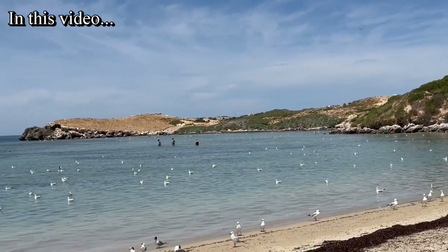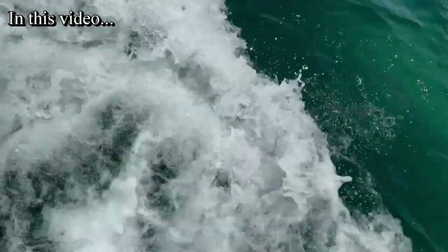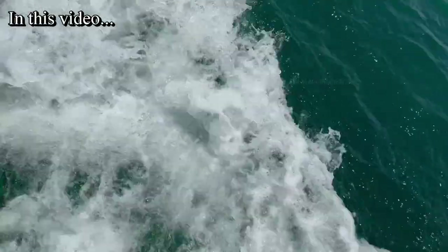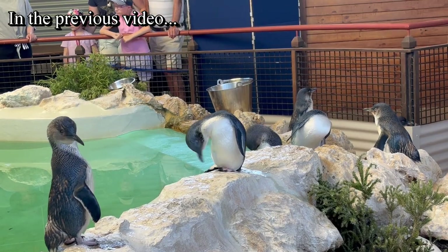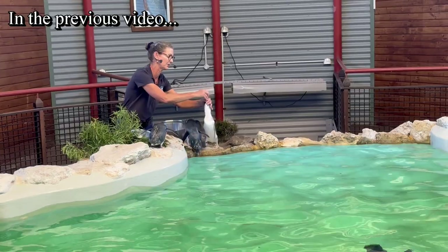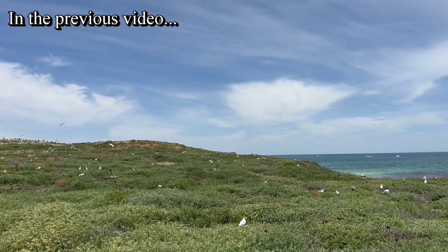Good day everyone and welcome back to another beautiful video on our channel. This video is a continuation of the previous video from Penguin Island. In the previous video you should have watched our journey to Penguin Island, feeding the little penguins, walking around this beautiful Penguin Island and many more different kinds of birds in this island.